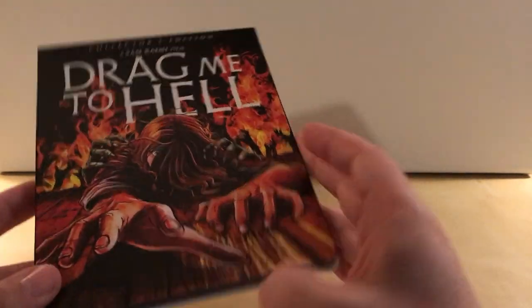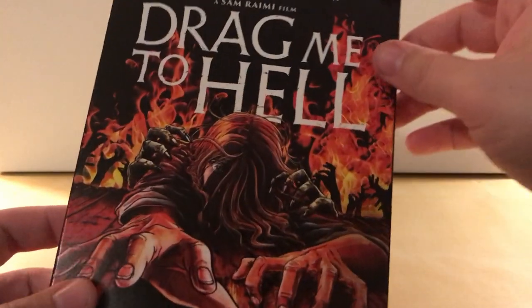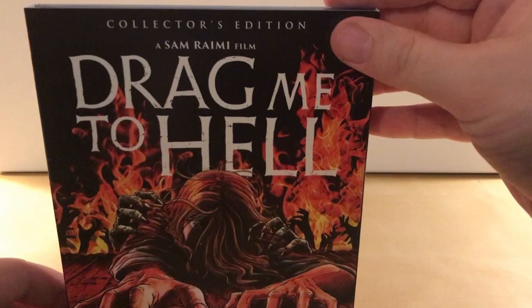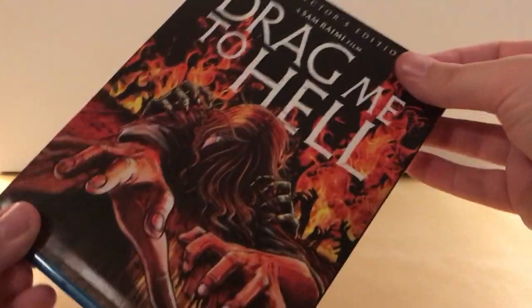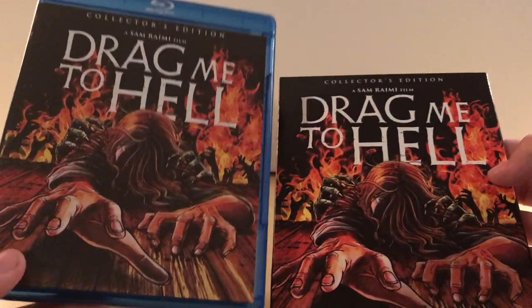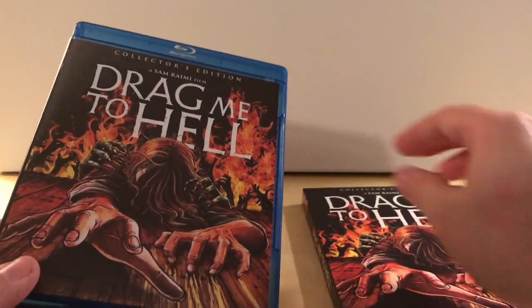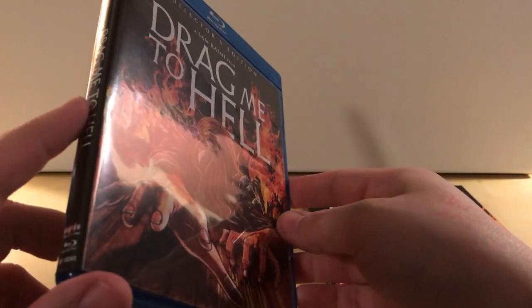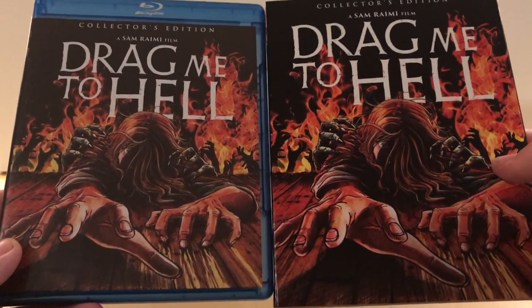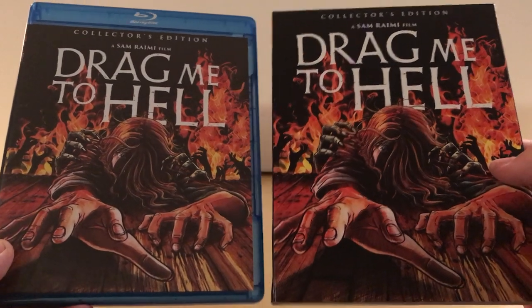I've been meaning to watch it again, and when I heard that Scream Factory was releasing it, I thought I'd just wait for that. I was also going to wait for a better price, because I knew that eventually — especially from Best Buy, which is where I got this — if you wait a little while after release, a lot of these Scream Factory titles go on sale for about $15 or so. This was about $13.99, which is a great deal in my opinion.